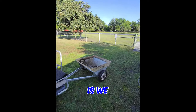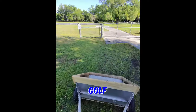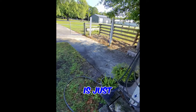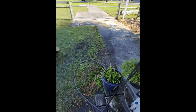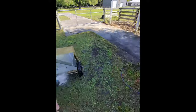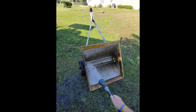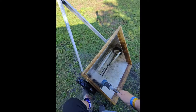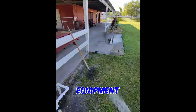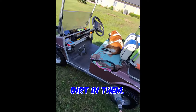But the other thing we do is we actually clean our spreader that we hook up to our golf cart, which is just a job. And part of cleaning up our equipment is also cleaning off the golf cart tires because they get dirt in them.